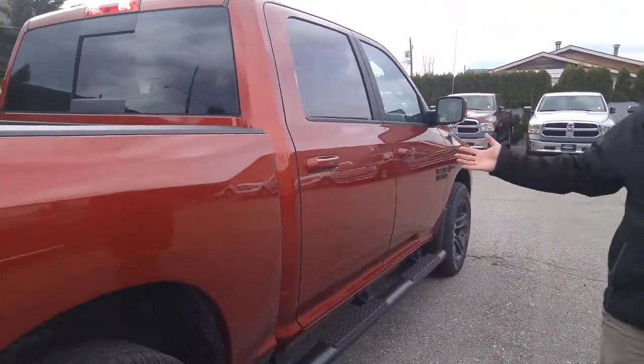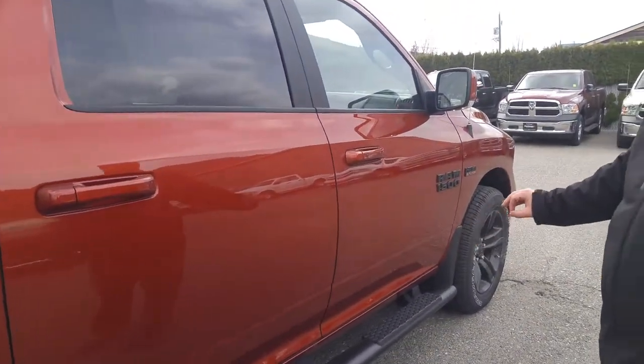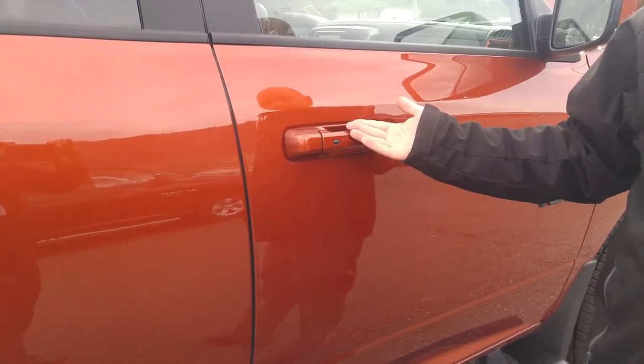Moving around to this side, you're going to see a lot of the same — the black badging and side steps. You'll also take note of the proximity key, so remote keyless entry with starter as well.